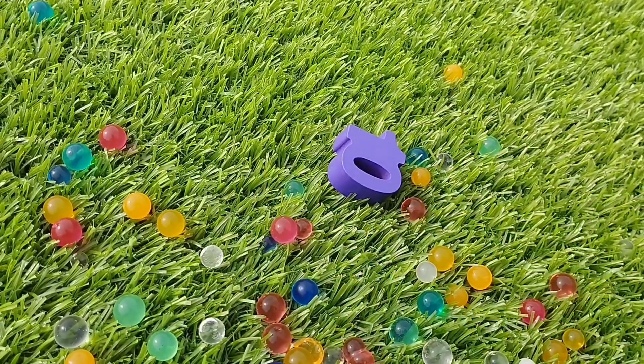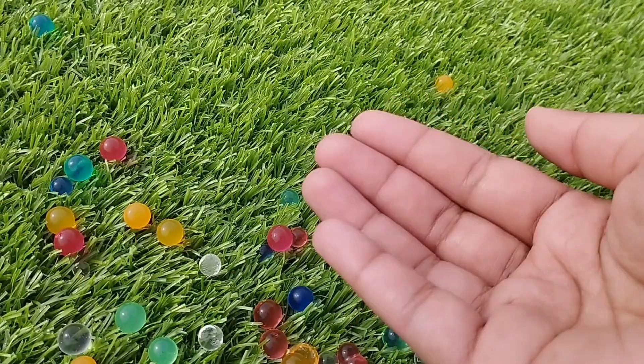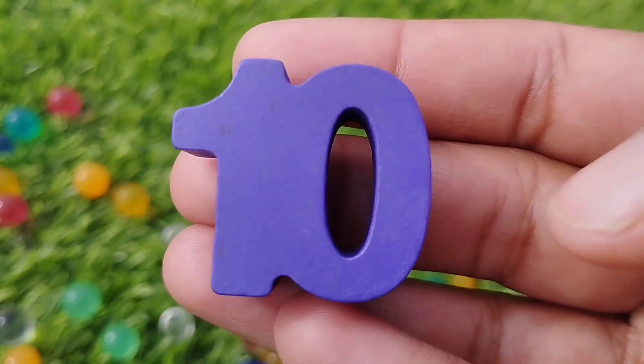The next number is number 10. 10. This is number 10.